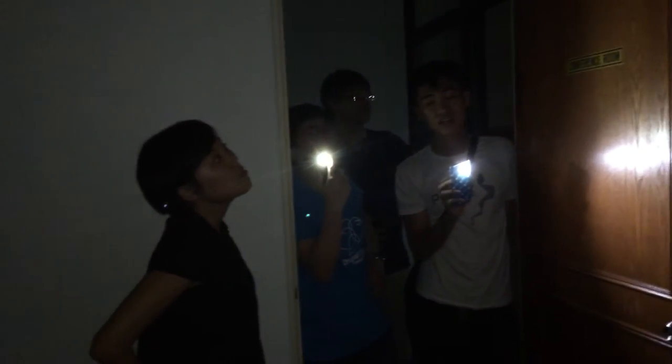Is it the landlord's responsibility to service the aircon or is it ours? How many people can you fit in this room? Is it landlord's maintenance or our maintenance? Let's just continue.